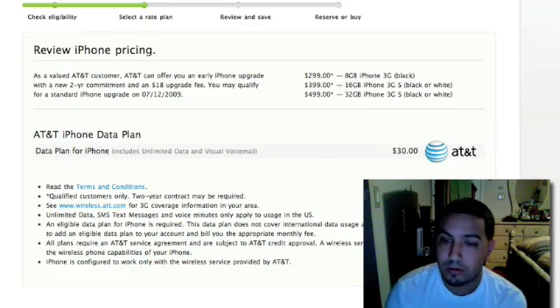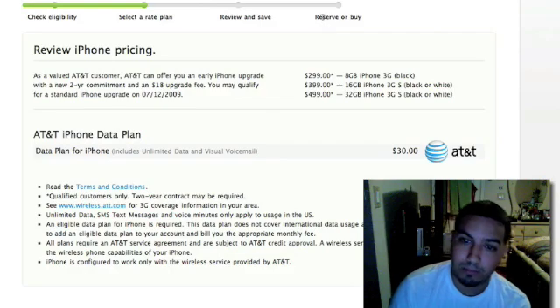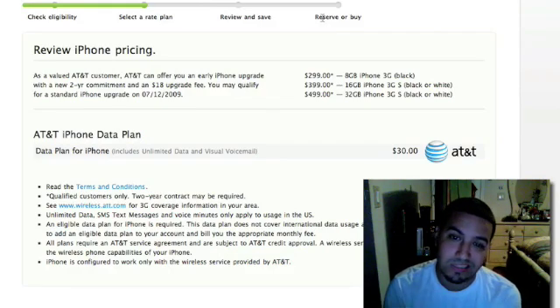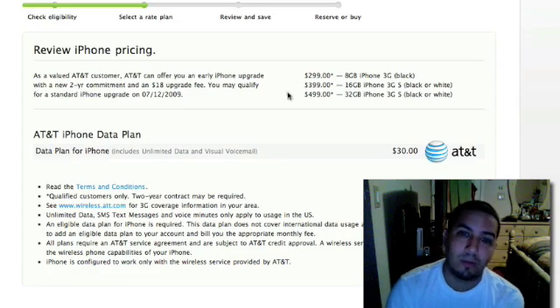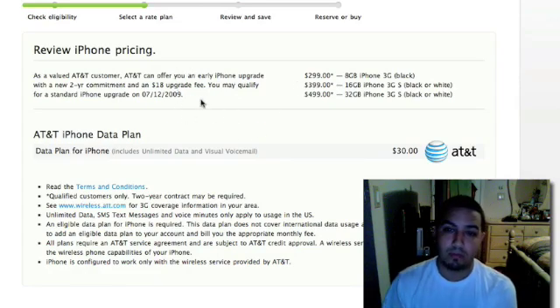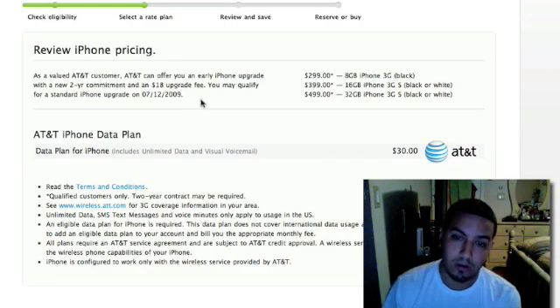So I did go ahead and continue on, and I did put my reservation in. I was supposed to get it on the 19th with free shipping. For most of you guys, we'll be putting out more videos. I do have quite a bit more subscribers, so I will try to keep up, and I will be doing an unboxing when I do get my 3GS next Friday.